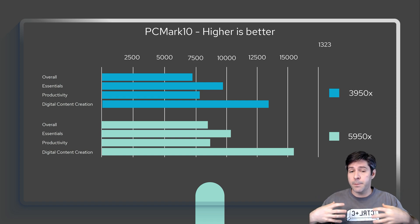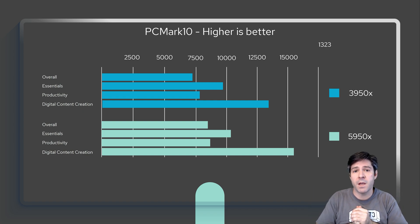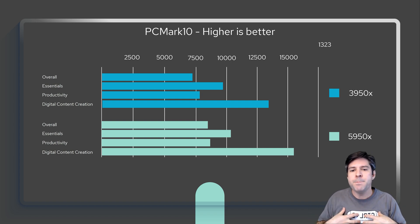Personally, I make YouTube videos, so I do care about rendering times for 4K video. This was a big selling point for me. But if you already have the 3950X, you're still going to get great times for a lot of this stuff.